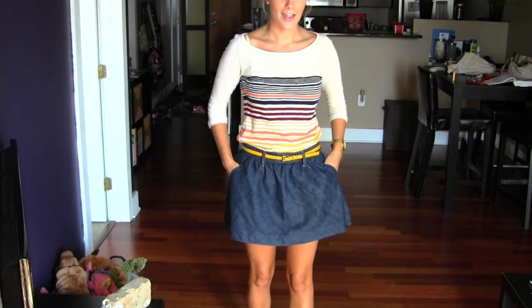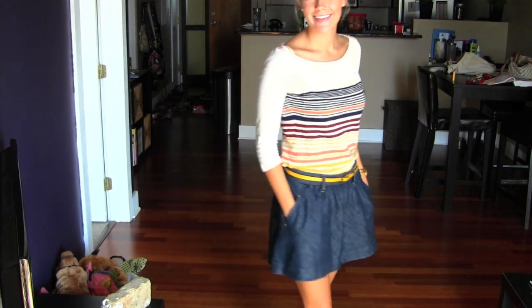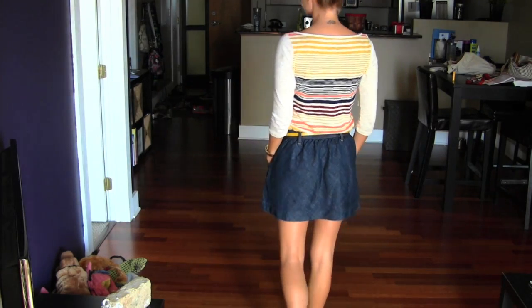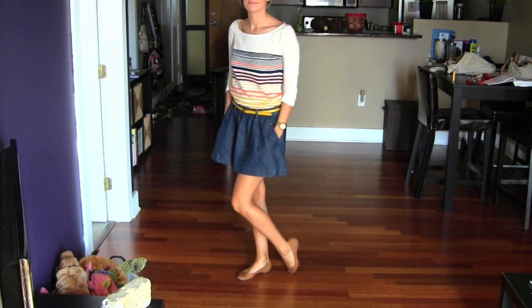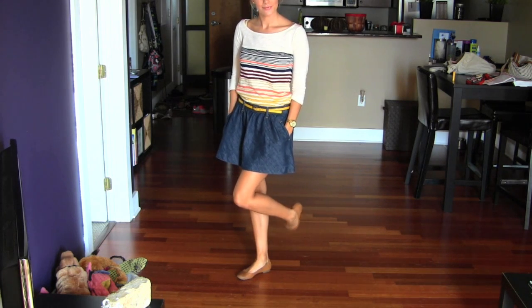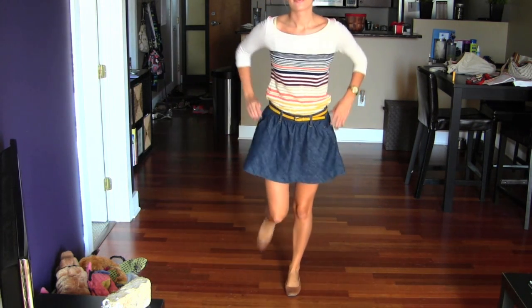And my skirt is a jean skirt from A&F. I'm so happy that I got this skirt because it's been a staple and I wear it all the time — it's just a really nice cut for a skirt. And then my shoes are, again, my flats from Target. They're just like a nude-ish kind of flat. I live in these things — they're super comfortable. And yeah, that was Wednesday, onto Thursday.